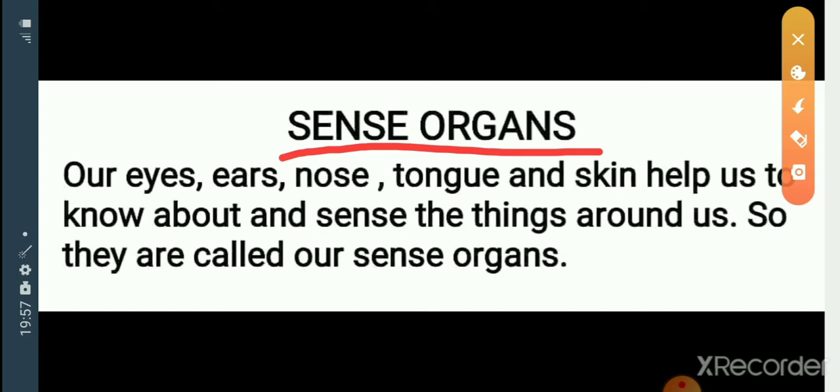How many sense organs are in our body? We have 5 sense organs. All of you say together with me: we have 5 sense organs.